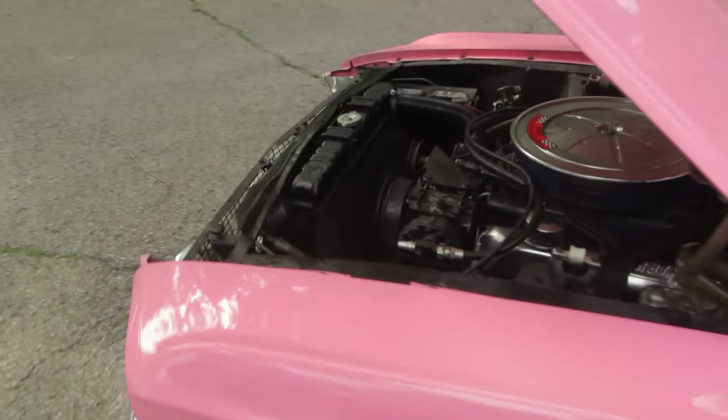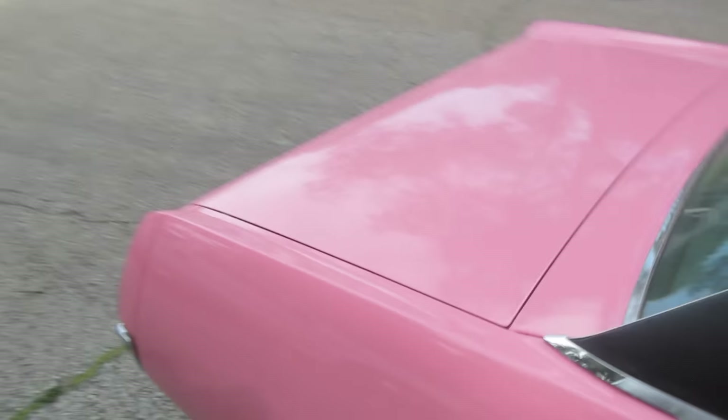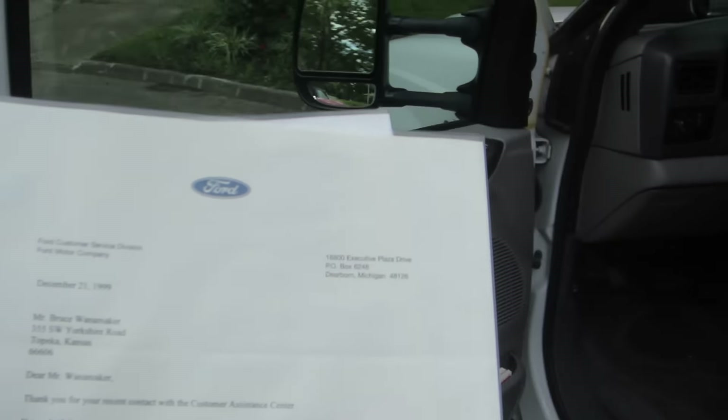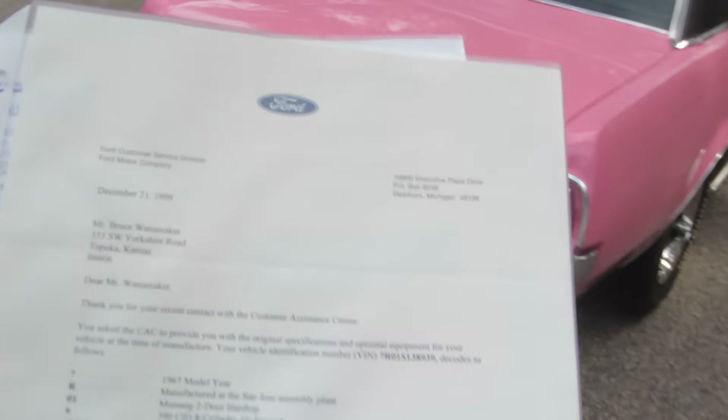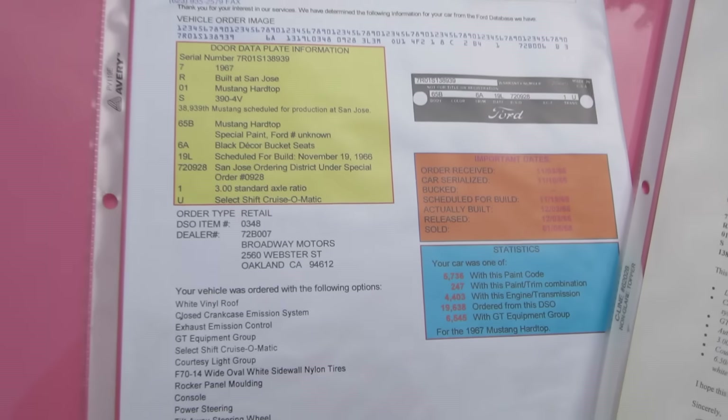I have the Marti report for it — a deluxe Marti report — and I also have the Ford report. This is supposed to be one of two cars built as a 1968 GTA 390. Here is a Ford report from 1999, basically an early Marti report. Here is the Marti report.